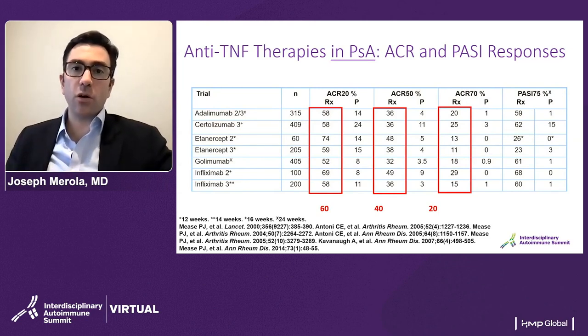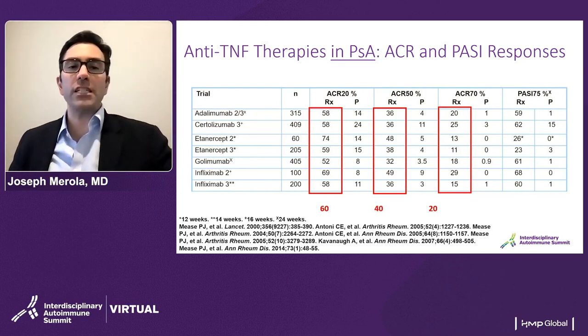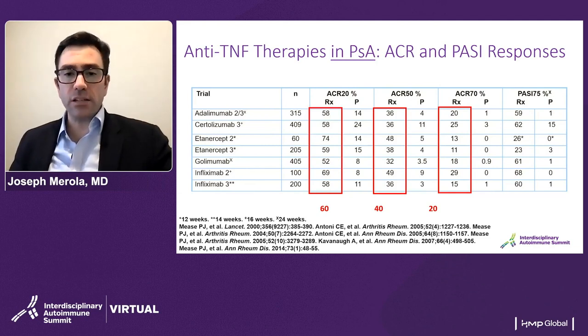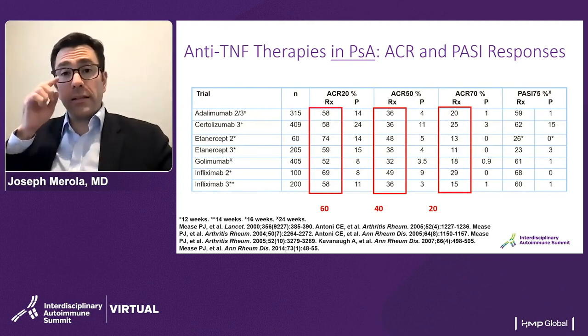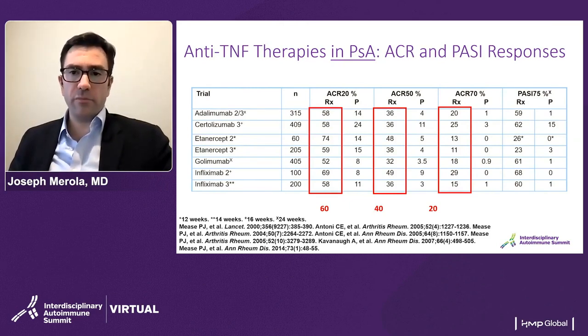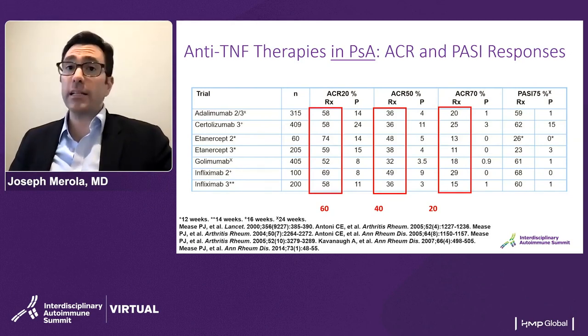I hate to oversimplify, but just for reference as we look through newer therapies and how they might stack up — we've come to know the ACR 20, 50, and 70 responses to be roughly 60, 40, 20 percent across some of the pivotal trials for anti-TNF agents. You can see and compare some of the pivotal trials with anti-TNFs in psoriatic arthritis, and understand why these have been really a mainstay of therapy, though with more modest PASI-75 numbers than what we've come to know from some of the newer mechanisms in psoriatic skin disease.